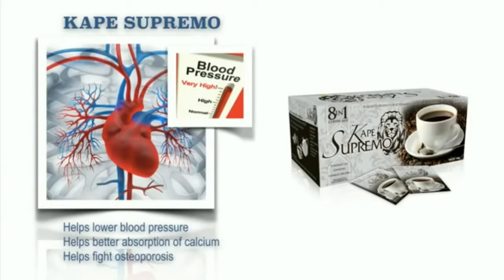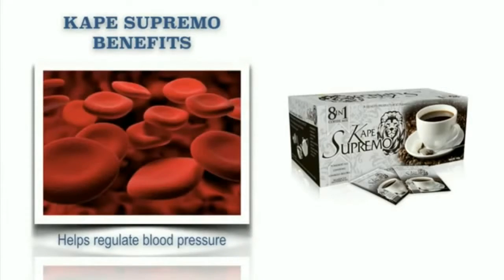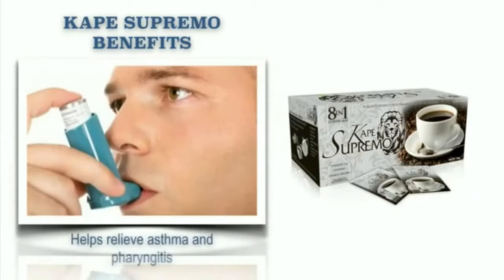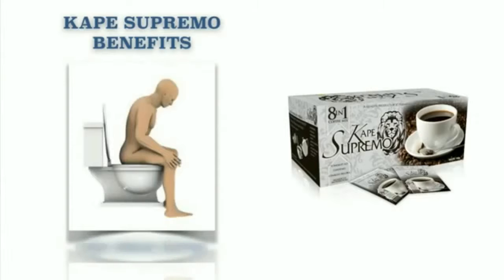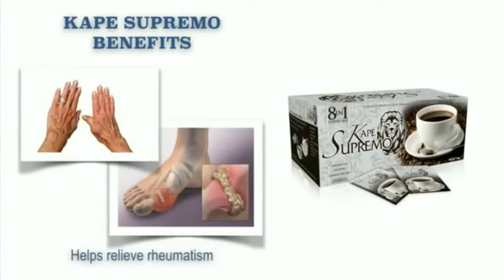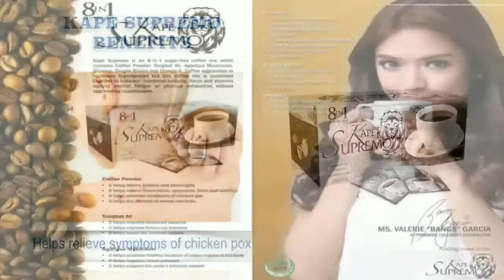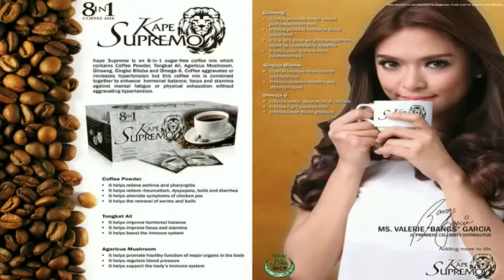It helps fight osteoporosis. It also helps regulate blood pressure. It also helps relieve asthma and pharyngitis. It also helps relieve diarrhea. It helps relieve worms and boils. It also helps relieve rheumatism. And it also helps relieve symptoms of chicken pox. Our JC Premier Cape Supremo is just simply amazing.